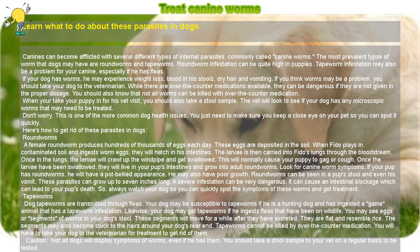Tapeworms cannot be killed by over-the-counter medication. You will have to take your dog to the veterinarian for treatment to get rid of them.